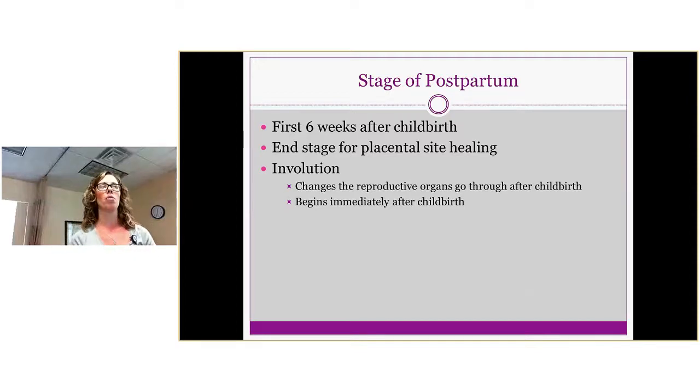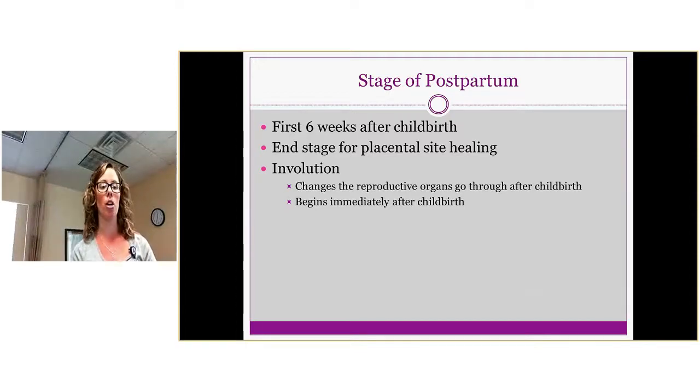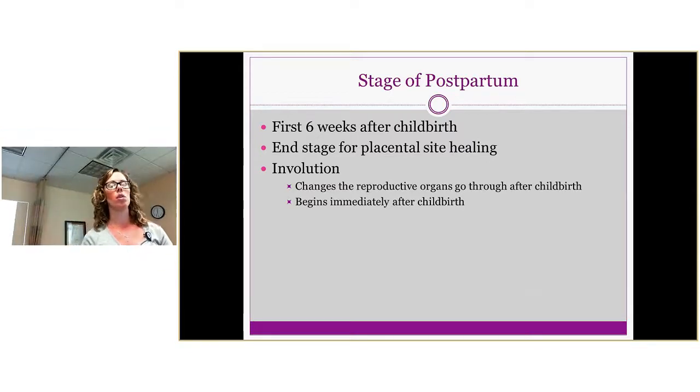The postpartum stage is defined as the first six weeks after childbirth, because this is essentially the end stage for placental site healing. However, we can consider the postpartum phase to extend throughout the first year after a baby is born. A common term you might hear is involution — the change that the reproductive organs go through after childbirth — and this process begins immediately after birth.